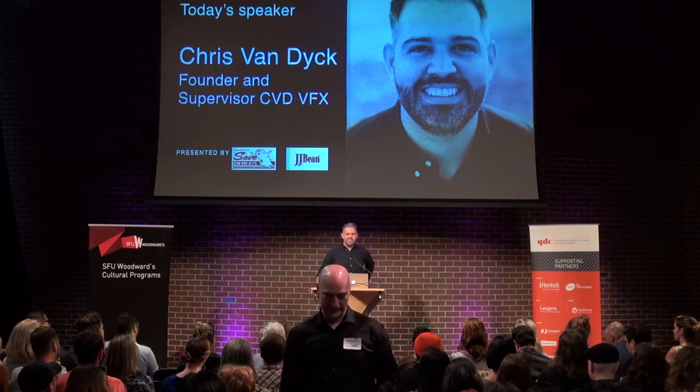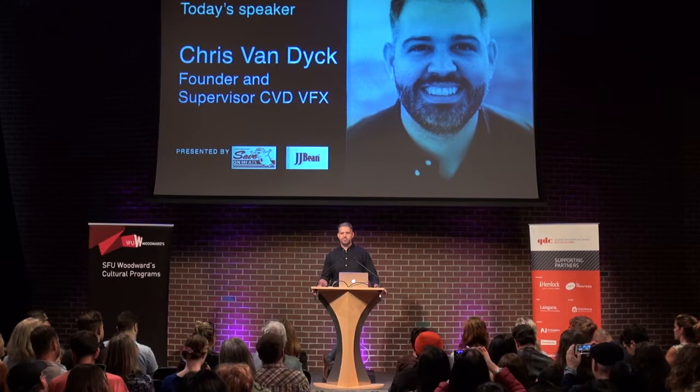Hey everybody, thanks for coming out today. Jonathan did a very flattering introduction, but how many of you guys know what visual effects actually is and what a compositor is?